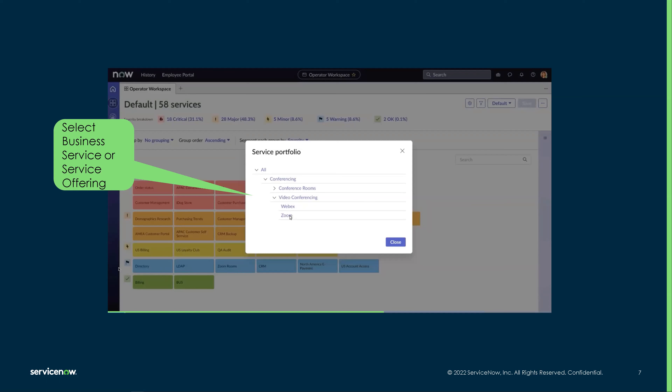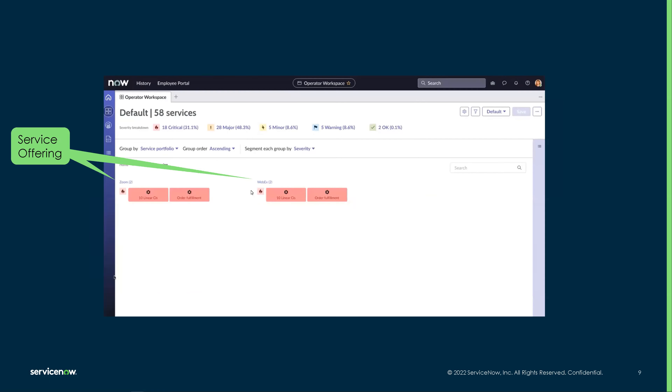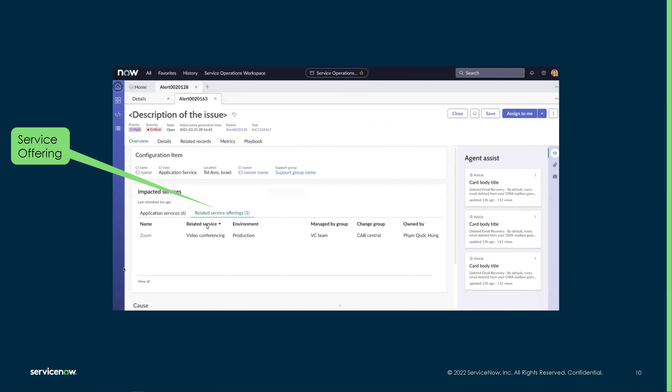Here you can see under conferencing, WebEx or Zoom, as different options — which is wonderful. This is an example of it being broken up by business services like network support and video conferencing, and then a breakdown of those service offerings such as Zoom and WebEx, really just providing another way of viewing and breaking down that data. We even see these related service offerings available in the alert form as well in Tokyo, really just bringing all of that together and making our lives easier.